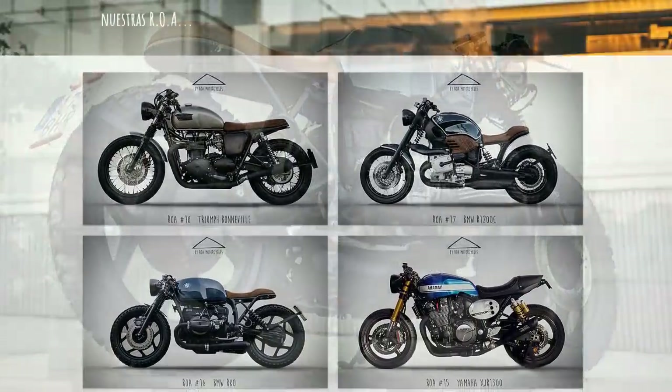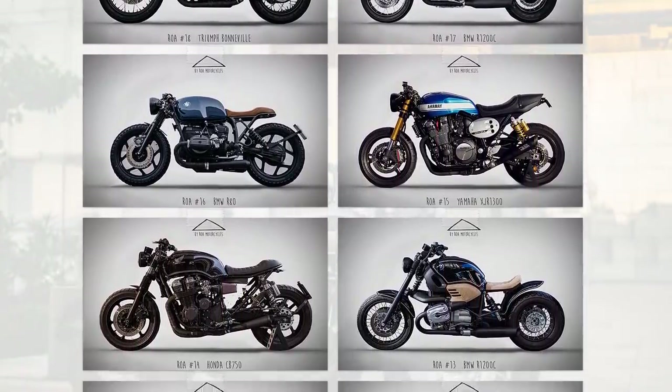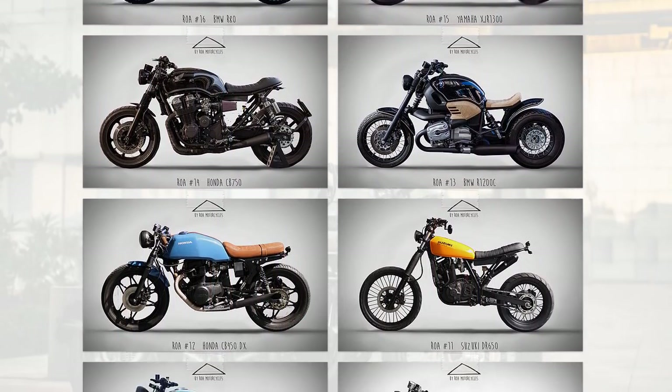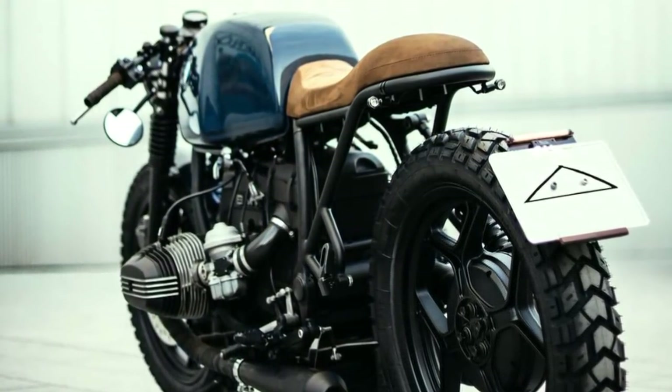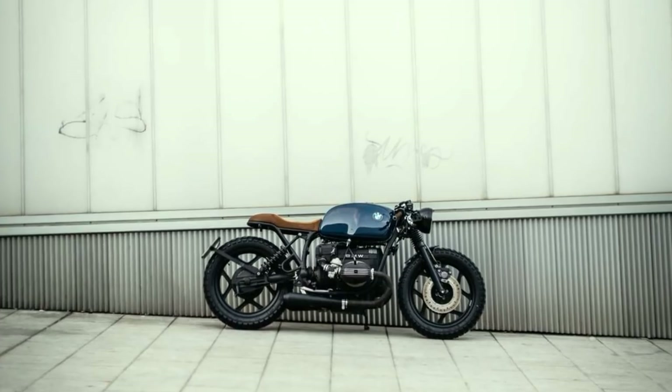This is the work of Ro Motorcycles, located in Spain. Most of their works are very nice, but this BMW is definitely my favorite. Very discreet. Excellent material combination. Very well built, and extremely well proportioned.